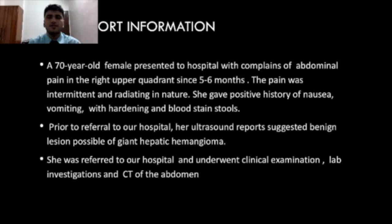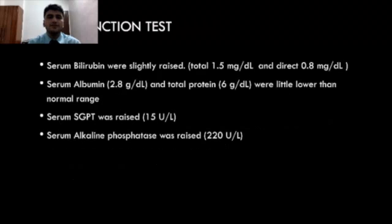She was referred to our hospital and underwent clinical examination, lab investigations, and CT of the abdomen. Her LFT showed serum bilirubin was slightly raised, serum albumin and total protein were lower than normal, serum GGT was raised, and serum alkaline phosphatase was raised.